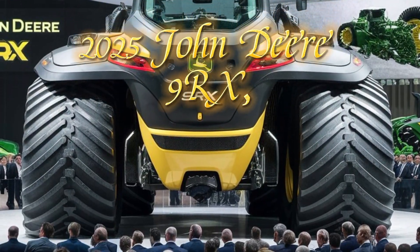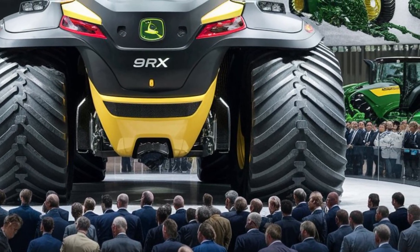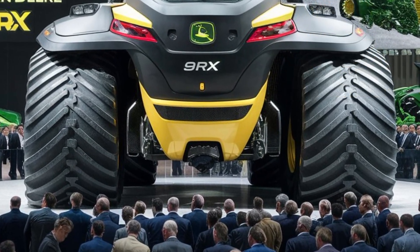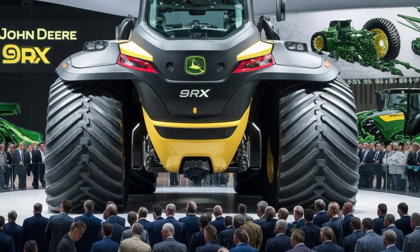Welcome back to my channel. Today the new 2025 John Deere 9RX represents the pinnacle of modern agricultural machinery, designed to meet the rigorous demands of today's farming operations.